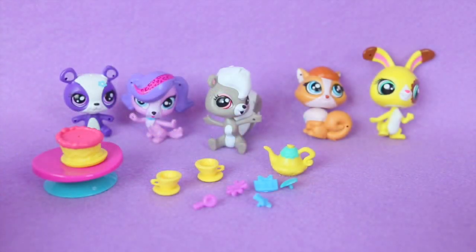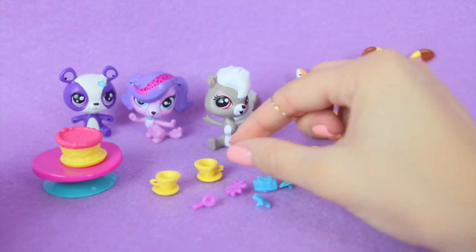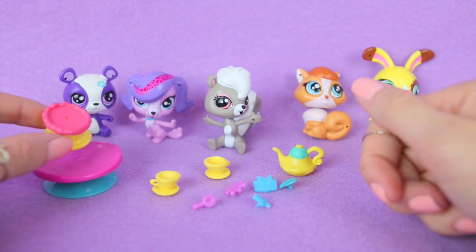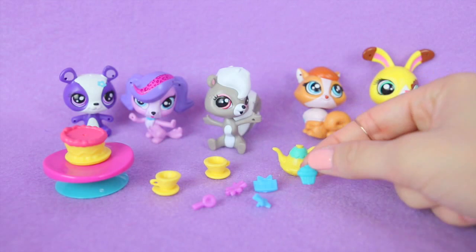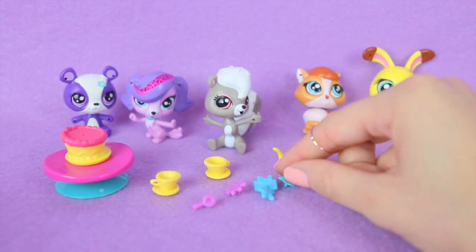So we took out our little pets, and there are some cute accessories — like this little teapot, two teacups, a birthday cake, a cute little table, a little cupcake, some stars, and presents that you can have them hold.